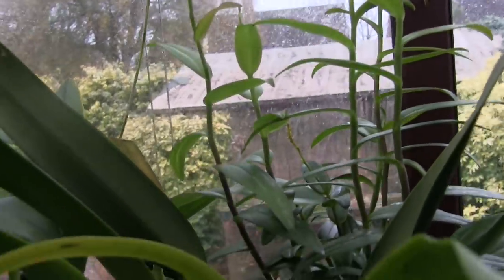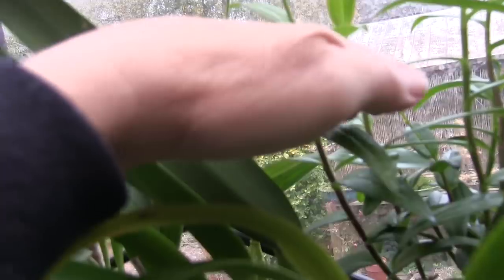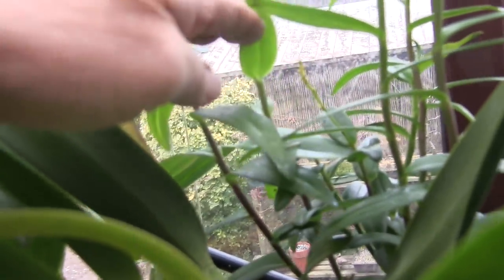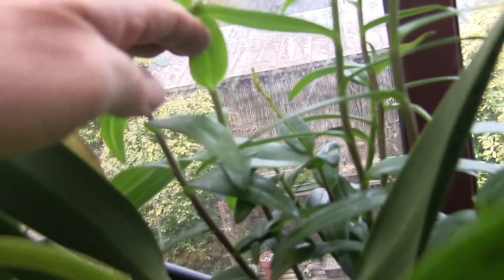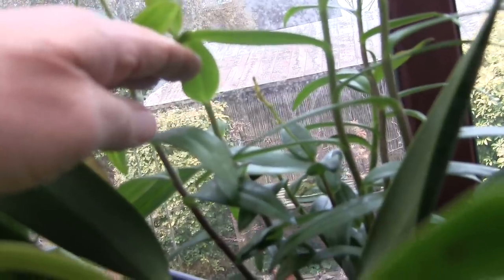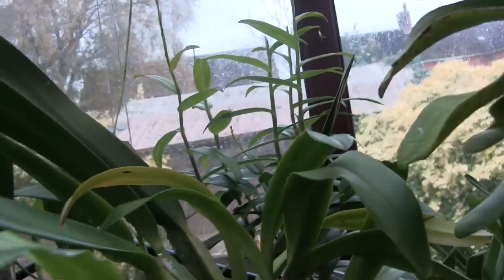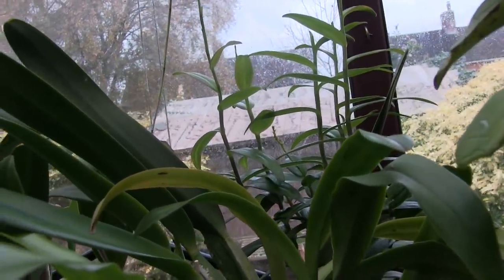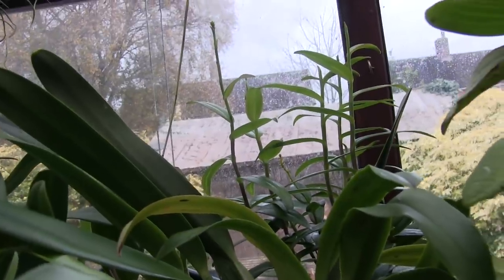I've even done that with the one that was in flower when I got it — I haven't cut it off. And do you know what? I think that's actually got some buds forming at the top. But we'll wait and see. That will have been quite a few months since it finished blooming, and if those buds do form, that's quite impressive.